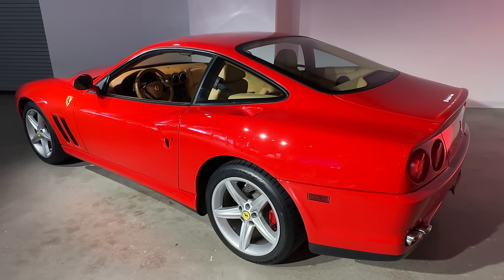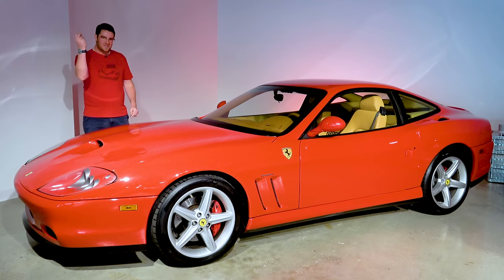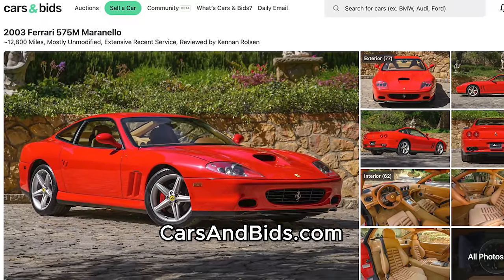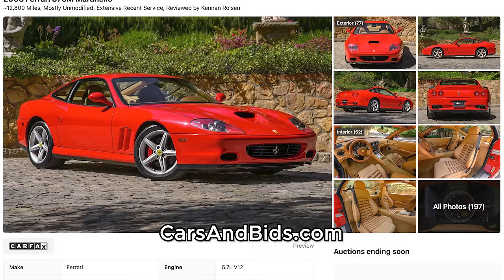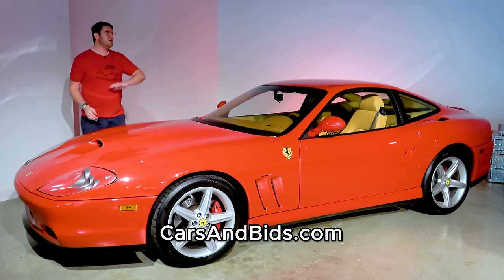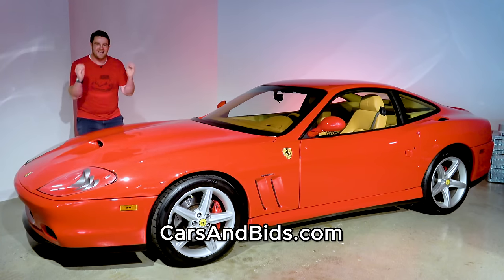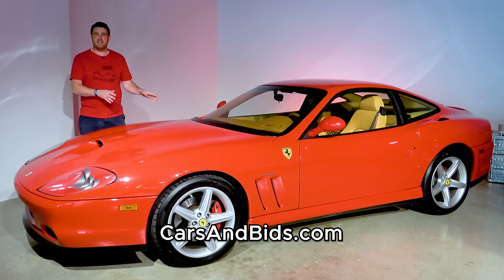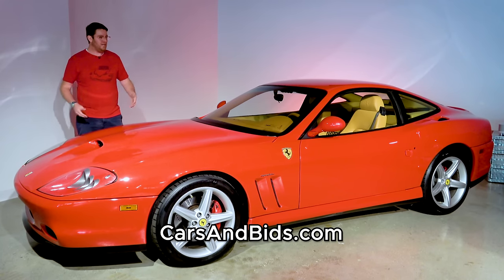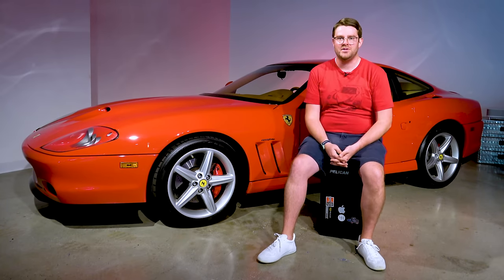First we'll take a general look at the 575 and talk about the changes made between its predecessor the 550 and it. Then we'll get nerdy and talk about the technical details, and then we'll take this thing for a drive. This 575 is currently for sale, being auctioned live on Cars and Bids. It's a 2003 575 with just 12,800 miles, finished in a beautiful shade of rosa corsa with a tan interior, and it has desirable factory equipment such as Daytona seats and the leather parcel shelf. It's also had a lot of desirable recent service done, including a major service and de-sticking of the famed Ferrari plastics on the interior.